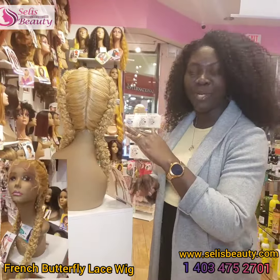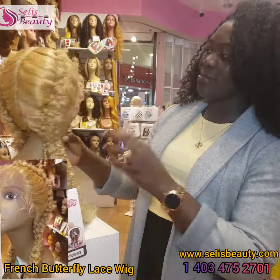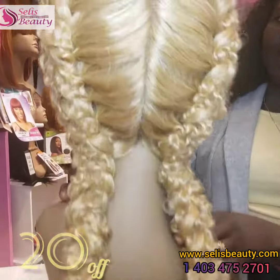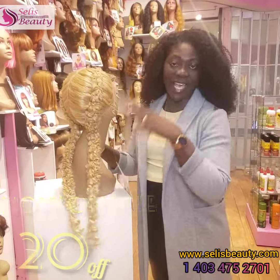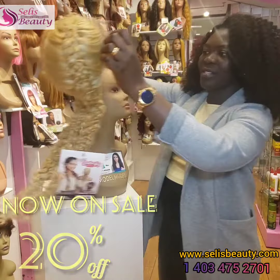The color on the mannequin here is honey blonde, and it comes in different other colors. It's beautiful — it has baby hairs on it. Ladies, this just arrived so it's actually in stock. Let's see how it looks on the inside.